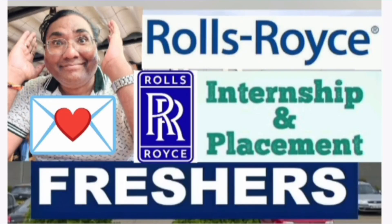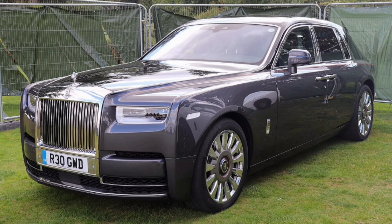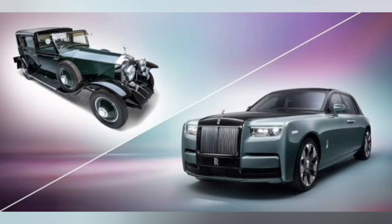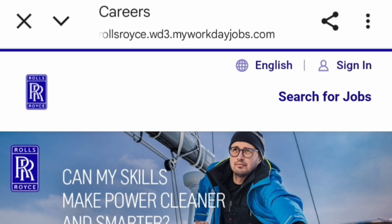Hello friends, good morning, good afternoon, good evening. This is again an excellent opportunity from Rolls-Royce, which is providing excellent internship and placement opportunities for students. Most of you know it's one of the most premium luxury brands in cars and other segments. Let's get directly to the internship part of it.